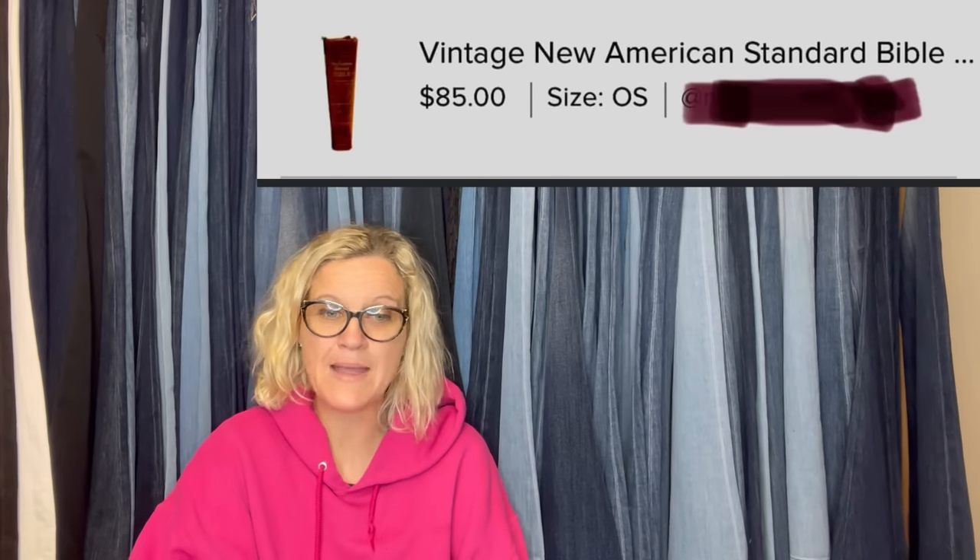Bought this at a local thrift store for 10 cents and sold it on Poshmark for full listing price of $85. The item sold with a large mark disclosed in listing on the cover. It is a vintage New American Standard Bible. Bibles on Poshmark — you can sell almost anything on Poshmark, same with Mercari. They are not just clothing apps.